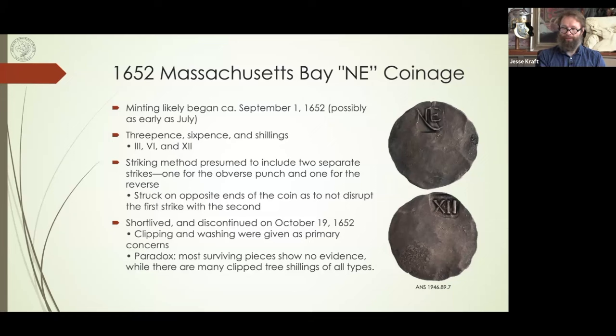The Hull and Sanderson contracts were renegotiated for a final time in 1675. The mint likely closed around 1682 when that last contract finished. Hull died in 1683 — I believe he was 59 years old, so not terribly old. By 1684, the mint is already being spoken about in the past tense, so we know it was most likely closed by 1684.